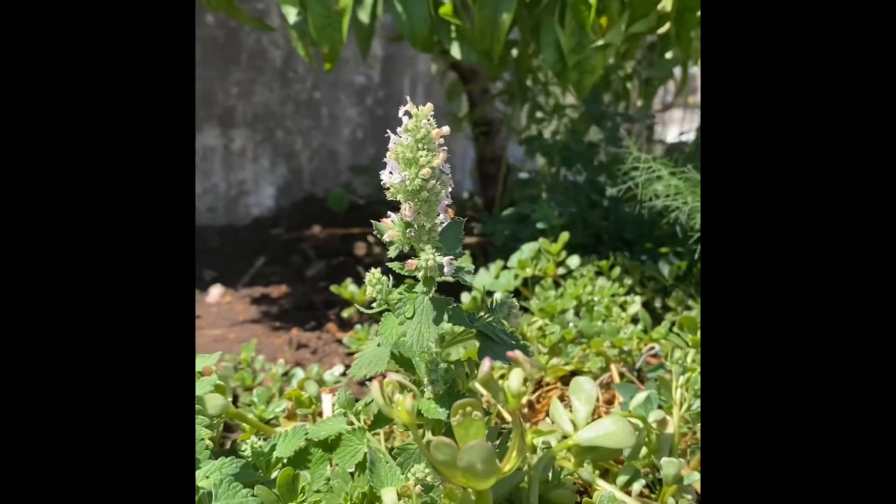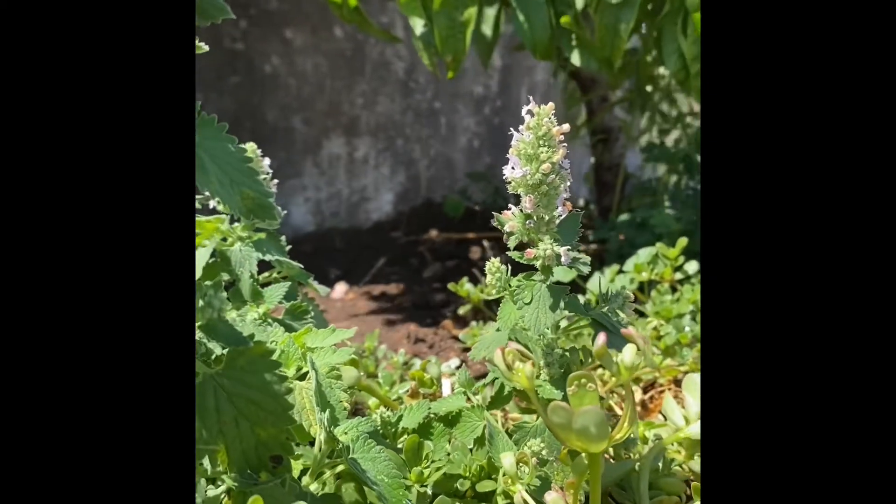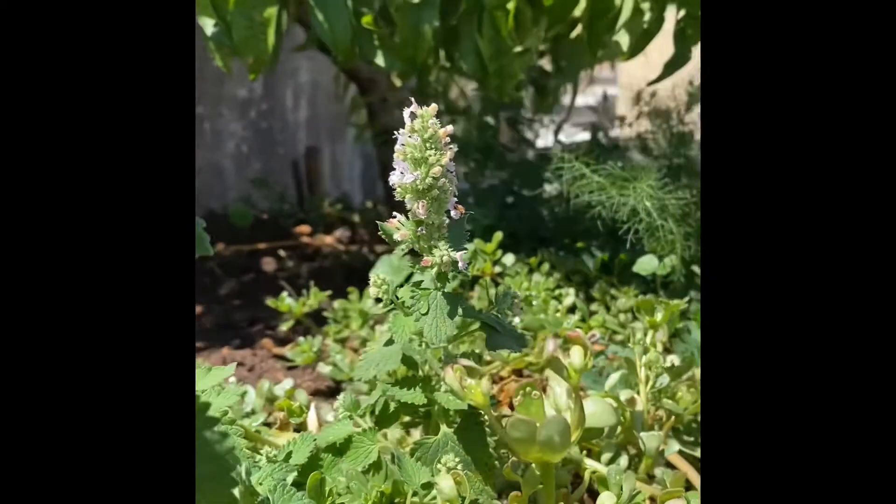Okay, I know I said three, but here's a bonus one for you. Catnip. This is searing catnip and it is often swarming with bees.